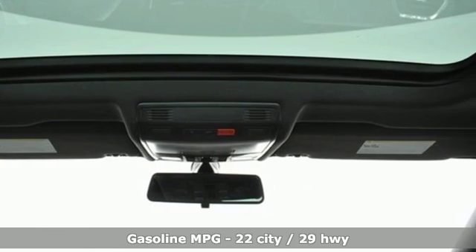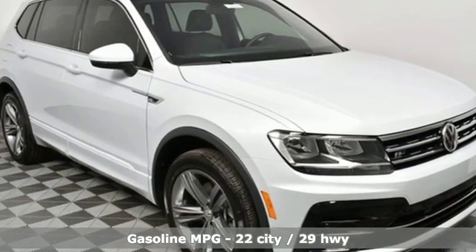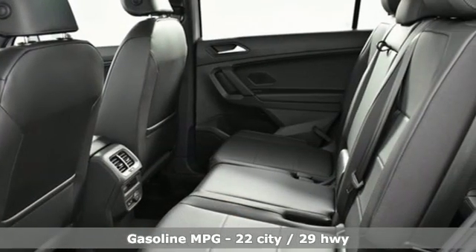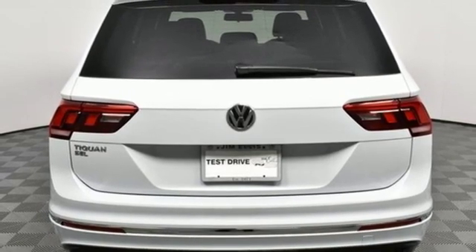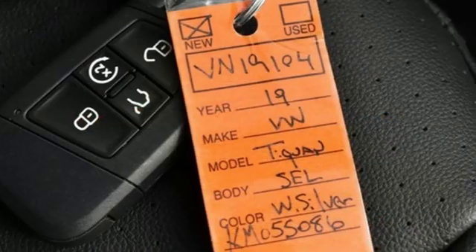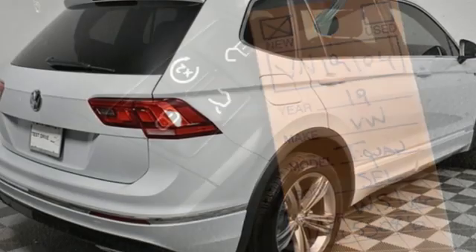It comes with great features you love: turbo inline four-cylinder engine, dual zone climate control, streaming audio, front heated bucket seats, power heated mirrors, external memory control, aluminum wheels, doors and push-button start proximity key, and automatic transmission.